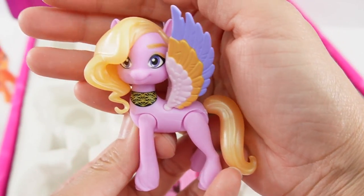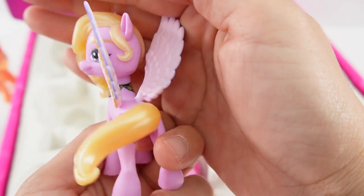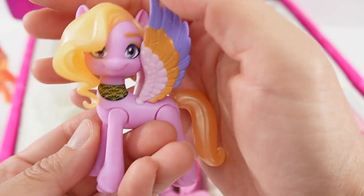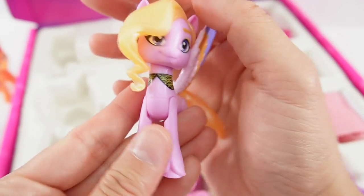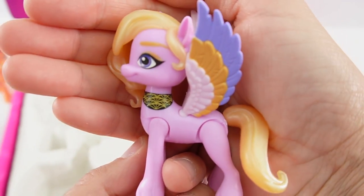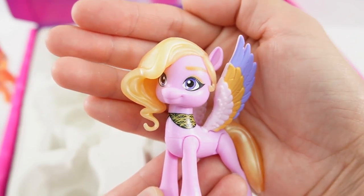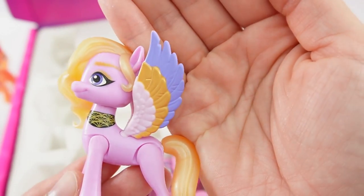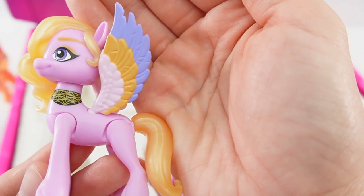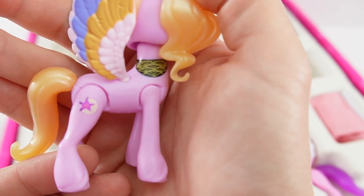Next we have another new pony — this is Dazzle Feather. Look at her golden hair, super pretty. She is a lavender pony and she is also wearing a collar or choker necklace. Here's her face: lavender eyes with some eyeshadow. Look at her wings — they're pink, gold, and blue. And here's her cutie mark.